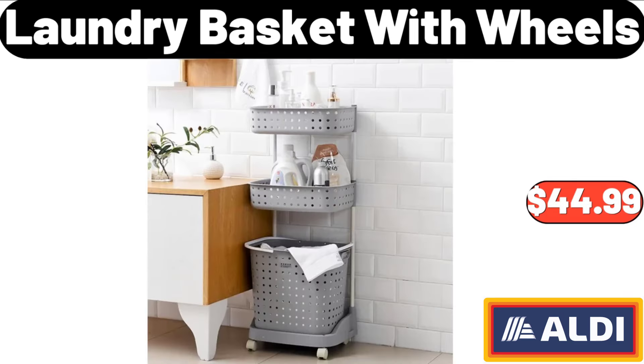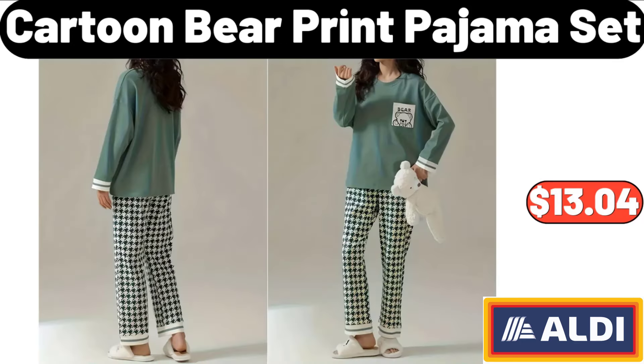Laundry Basket with Wheels, $44.99. Cartoon Bear Print Pajama Set, $13.04.